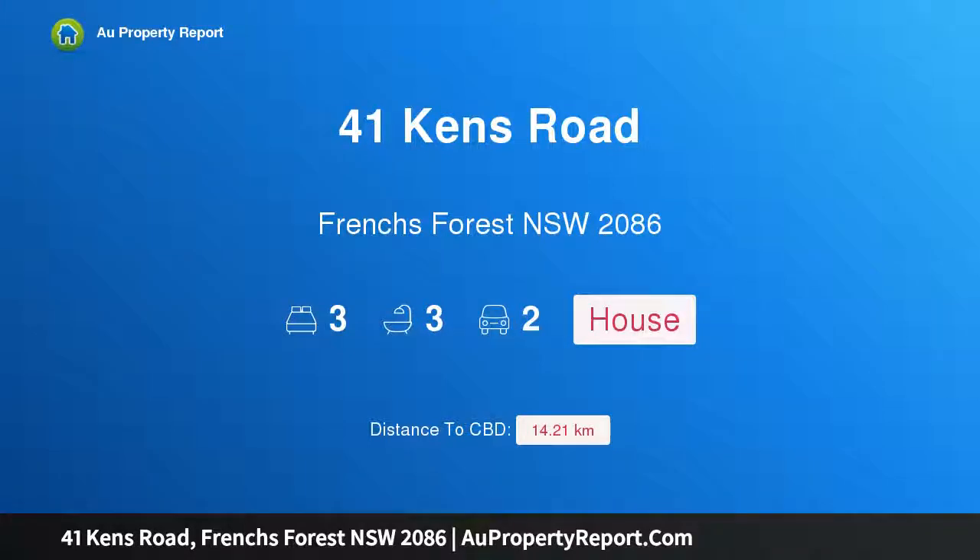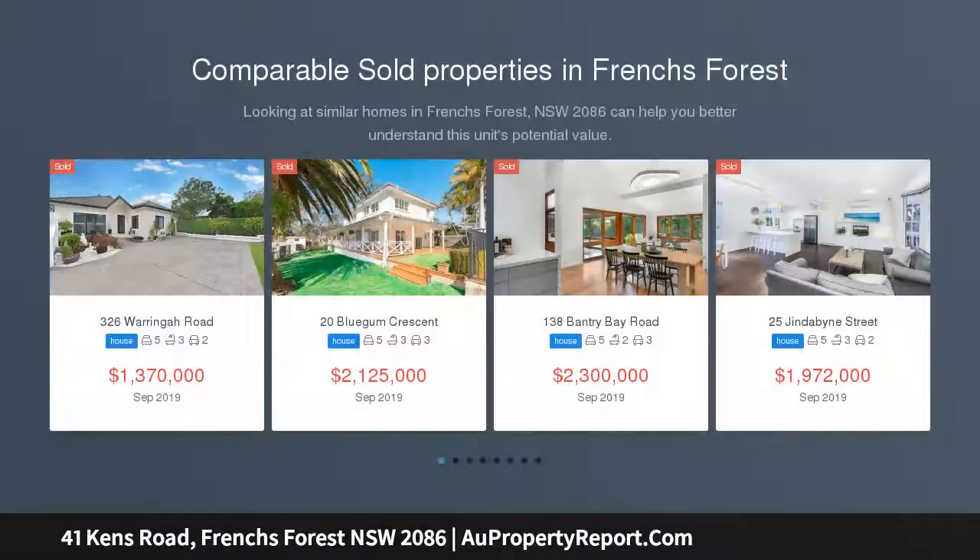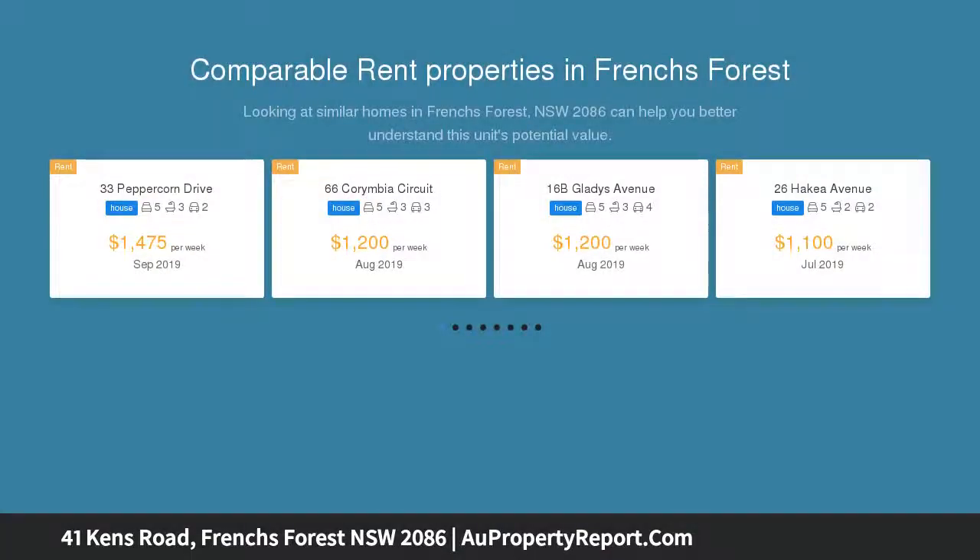Welcome to 41 Kens Road, Frenchs Forest, New South Wales 2086 — a family retreat in a leafy location. Step inside to enjoy this split-level family home situated on a level private yard, offering vaulted ceilings to enhance the light-filled space, tropical gardens, and paved courtyards around the pool, making it the perfect place to relax.